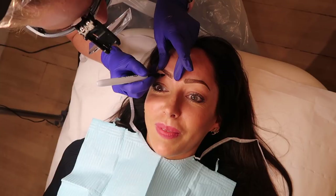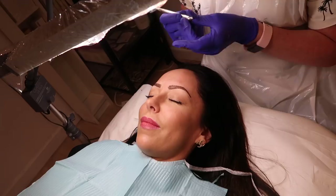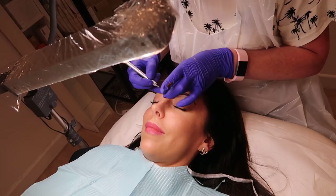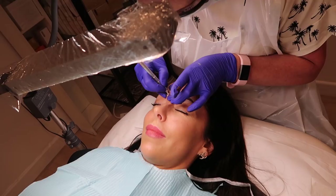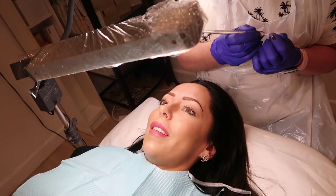I think the drawing-on stage is going to be the longest part. They won't look this blocky once it's done — this is just a Sharpie so she knows where she's working. She does a three-way stretch, pulling the skin in three directions, so she can create really fine strokes with the blade.